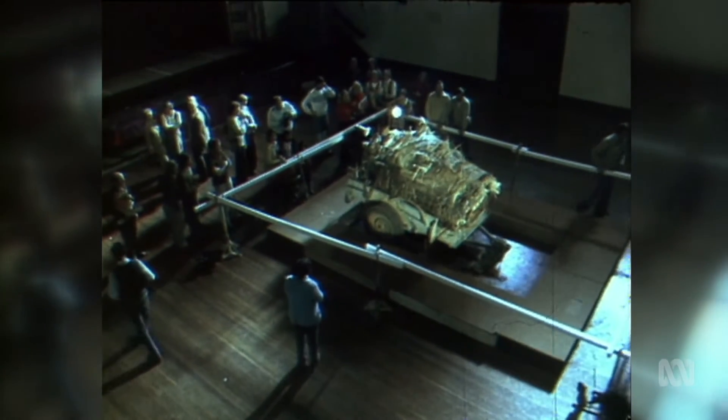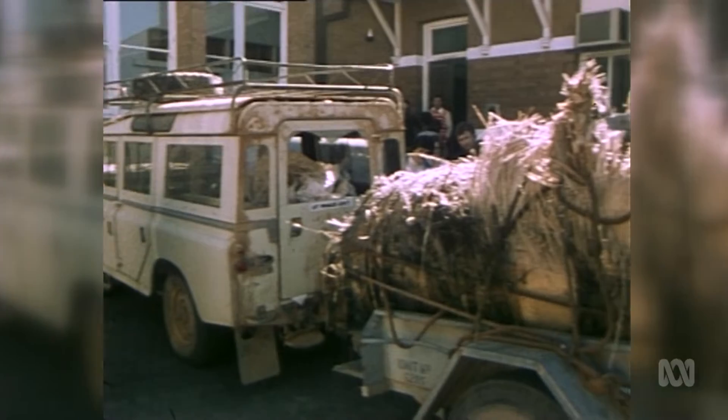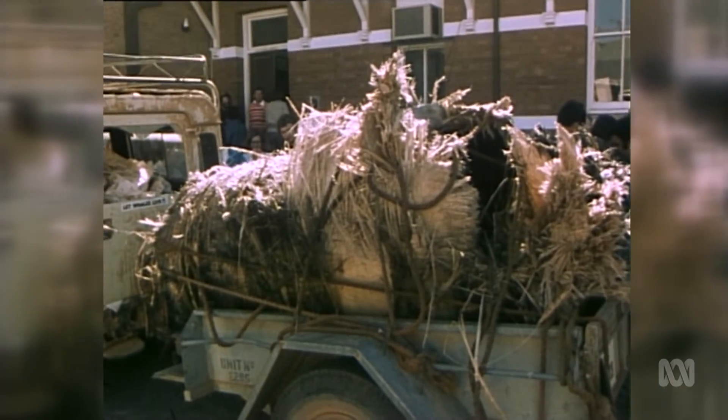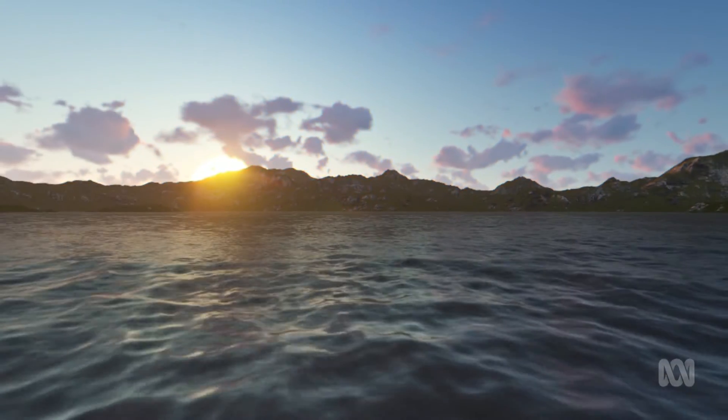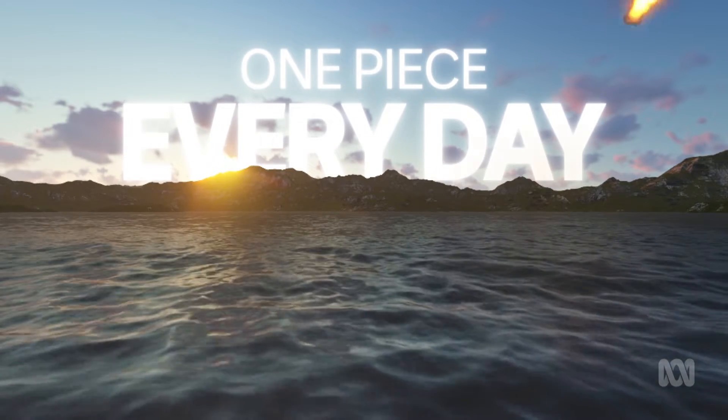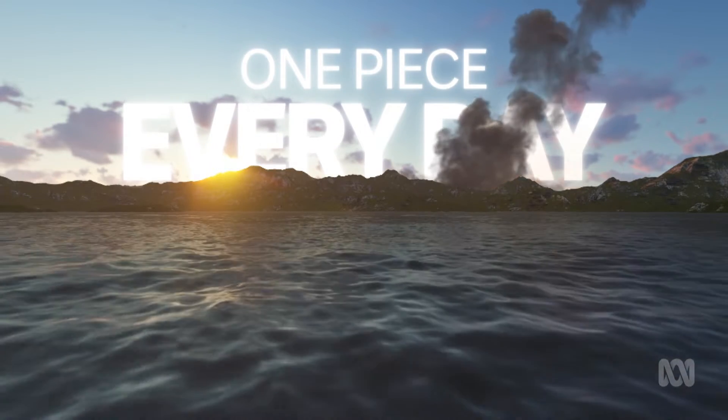In fact, it's happened a bit over the past few decades, including notably in 1979 when massive pieces of NASA's Skylab showered the Earth near Esperance in WA. According to NASA, over the past 50 years, an average of one catalogued piece of space debris — or junk — falls back to Earth each day.